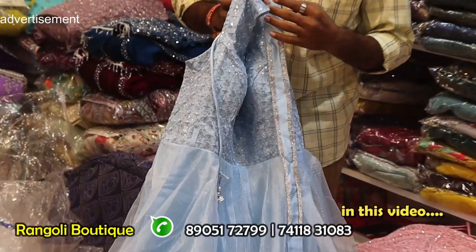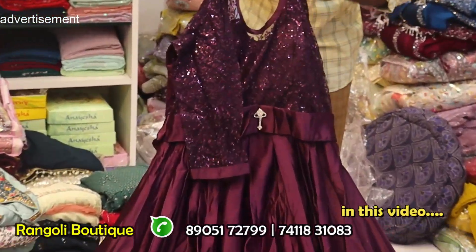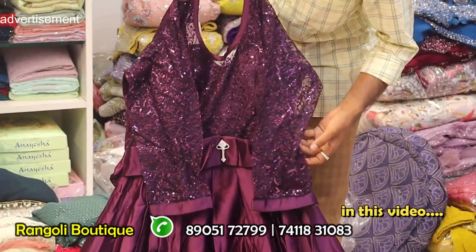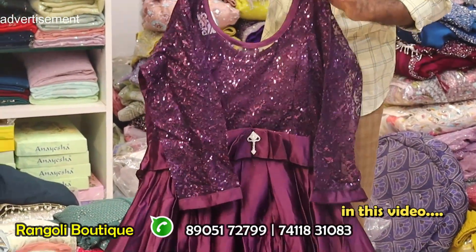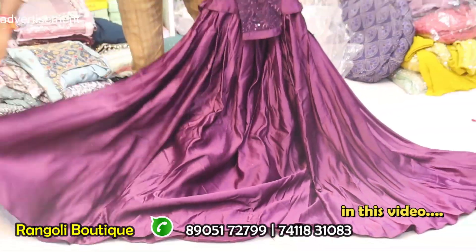It is made for birthday party wear. The silk material is also used. It features art designs. Dark crepe wine color, made in soft dark fabric.